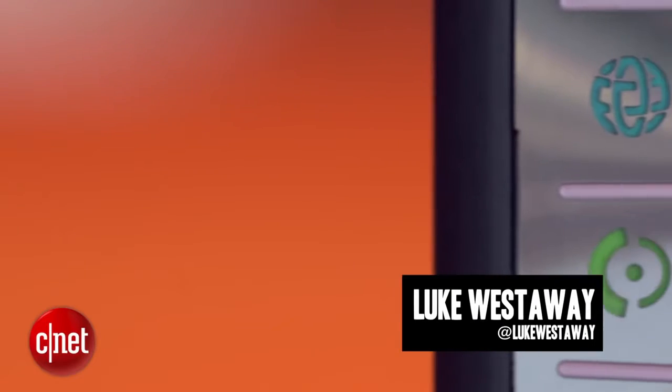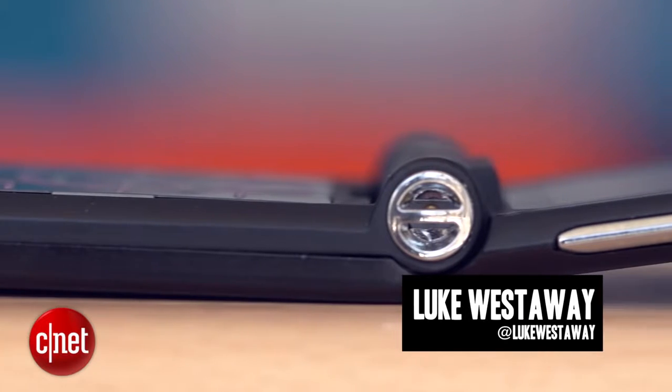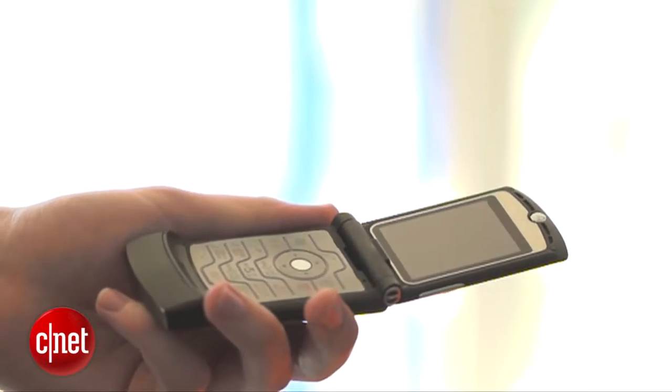A fashion icon, a multi-million bestseller, and one of the most celebrated gadgets of the current century — stand by as we chart our favourite memories of the Motorola RAZR V3.